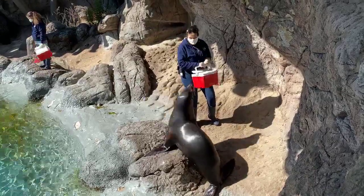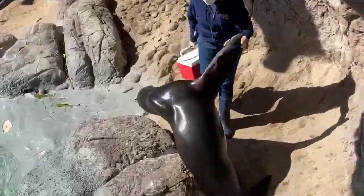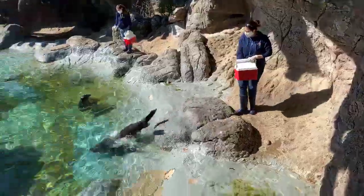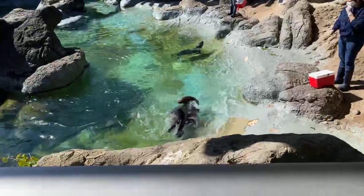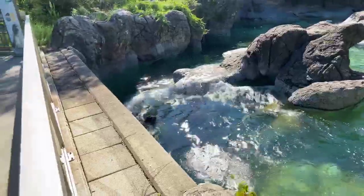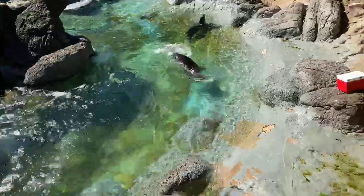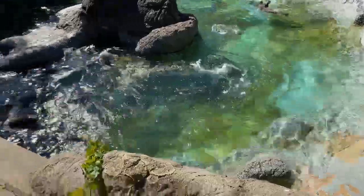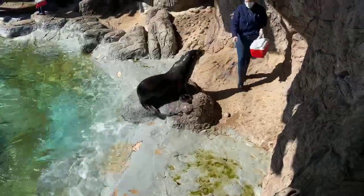The second way you can tell them apart is by their flippers. You'll notice that Diesel has these long front flippers. He uses those flippers for power in the water — flapping them up and down — and he can swim up to 25 miles per hour. So those long front flippers give him really fast acceleration.